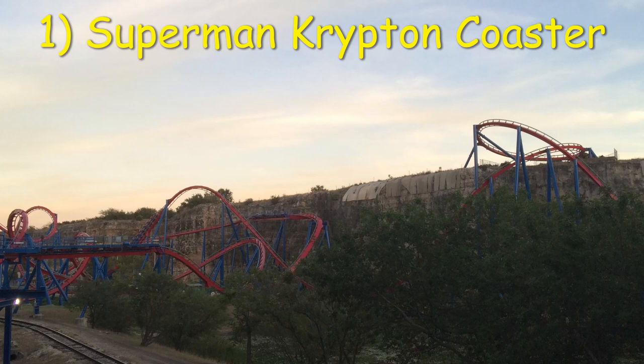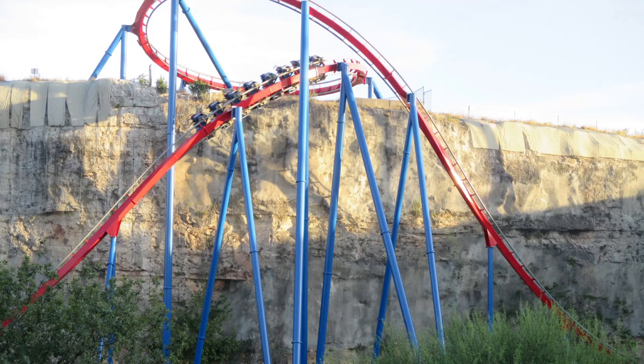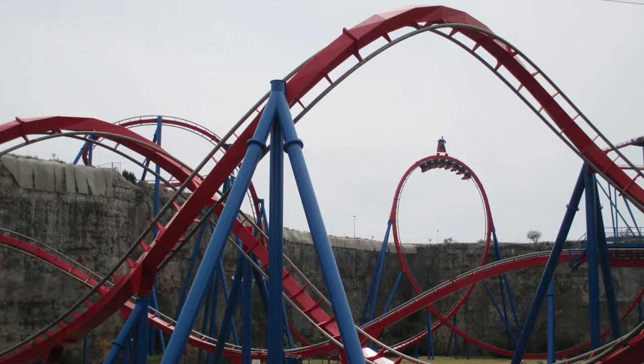Back to the floorless coasters — number 1 is Superman Krypton Coaster at Six Flags Fiesta Texas. The quarry setting is what makes this ride. I love how the twisting first drop and turn around go above the quarry and dive back down. The section at ground level is fantastic too. It's smooth, fast, and forceful. That's why I place it atop this list.